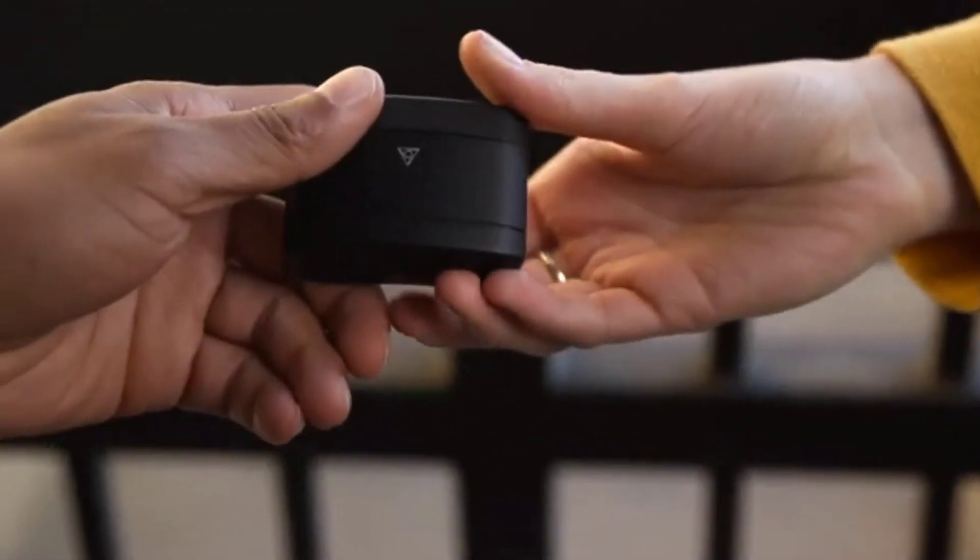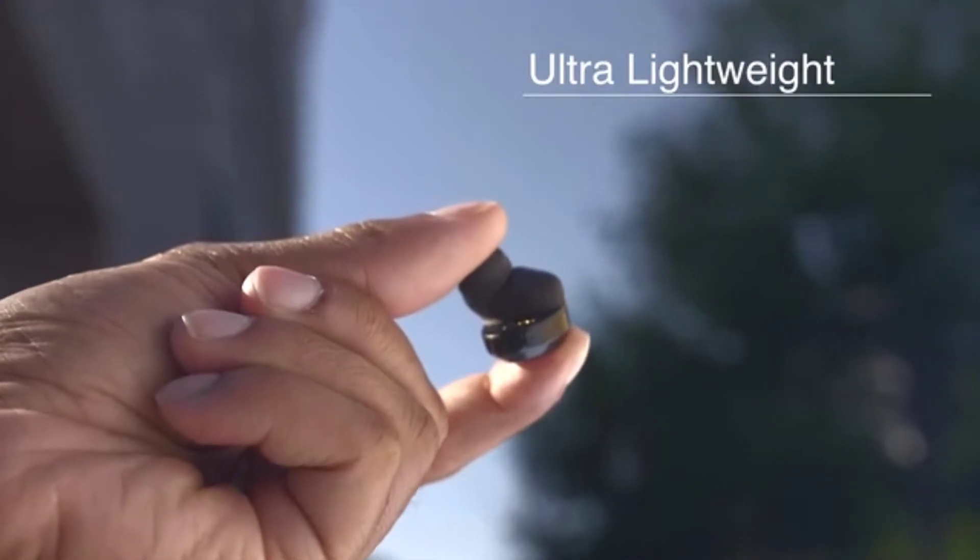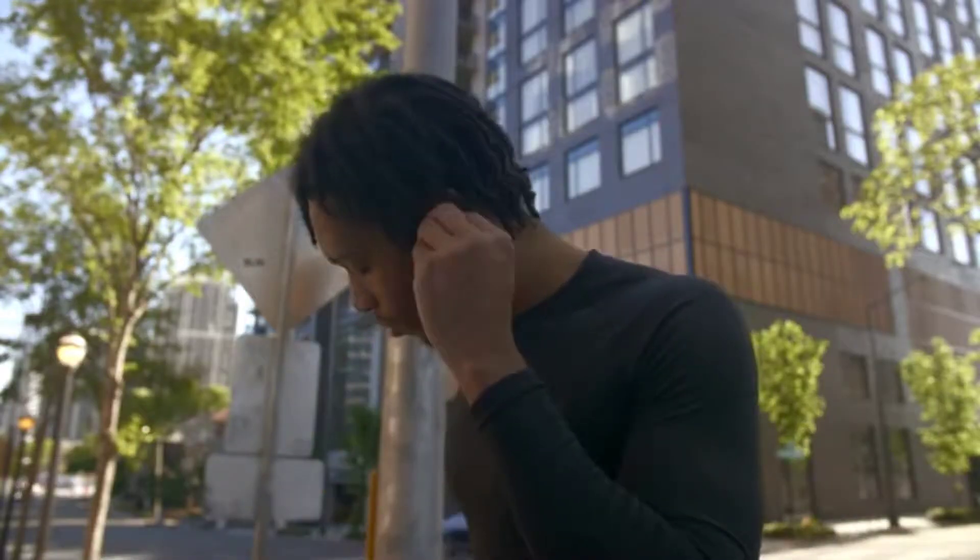Delivering a stronger, faster, and more reliable connection. V-Fit2 is meant to be used by everyone. It doesn't just improve on connectivity — it's ultra lightweight, so staying active and comfortable are one and the same.